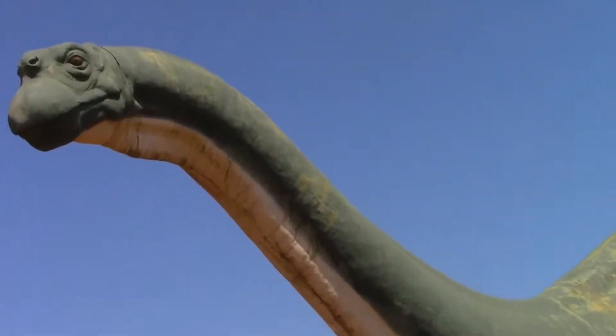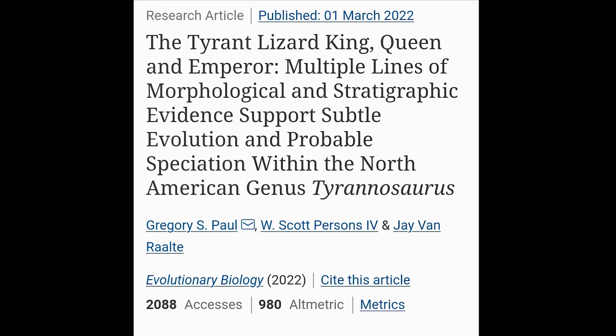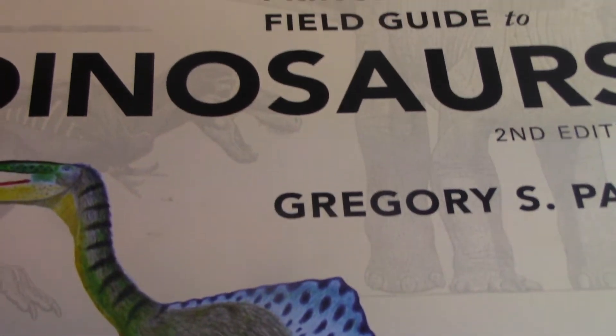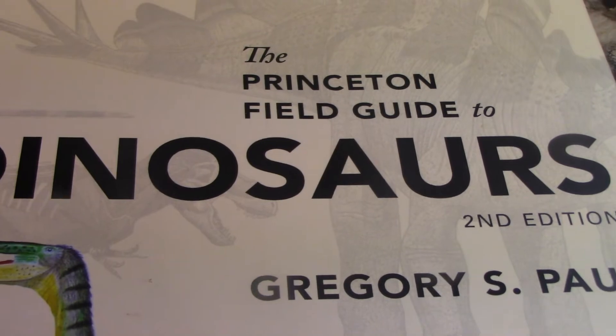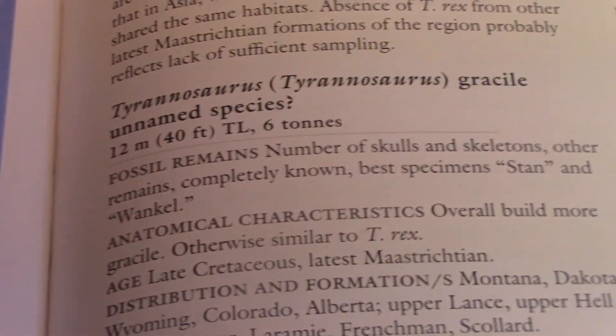Recently news has spread on a lot of outlets about a scientific paper on T. rex. This paper introduced the idea of three different species of Tyrannosaurus. To some this idea might not be totally new, as books such as the Princeton Field Guide to Dinosaurs, 2nd edition by Gregory S. Paul, have previously introduced this idea.